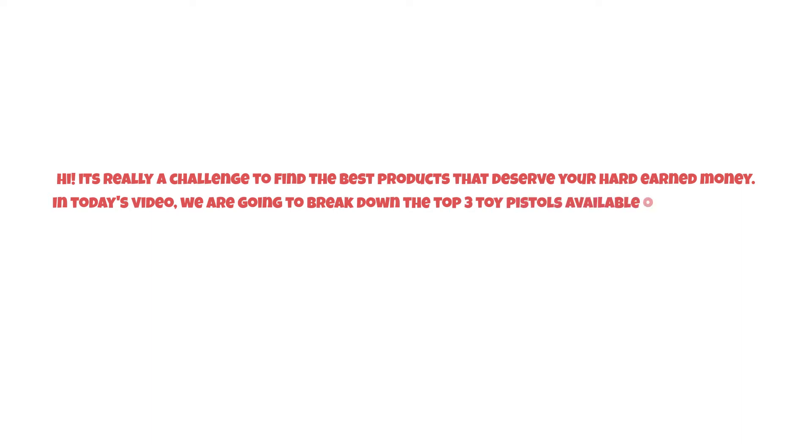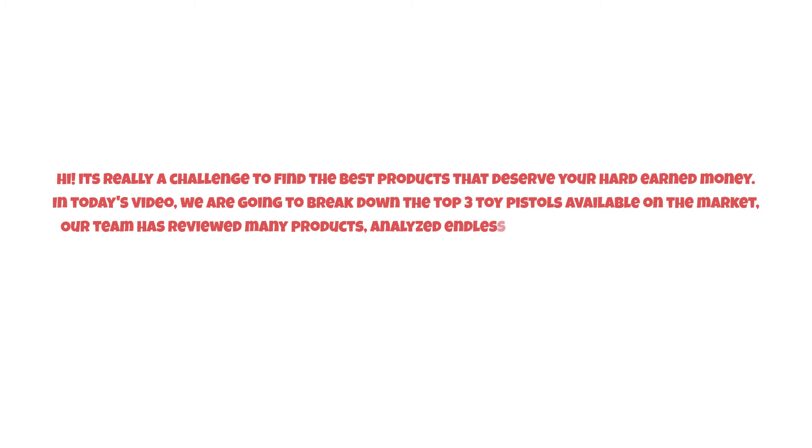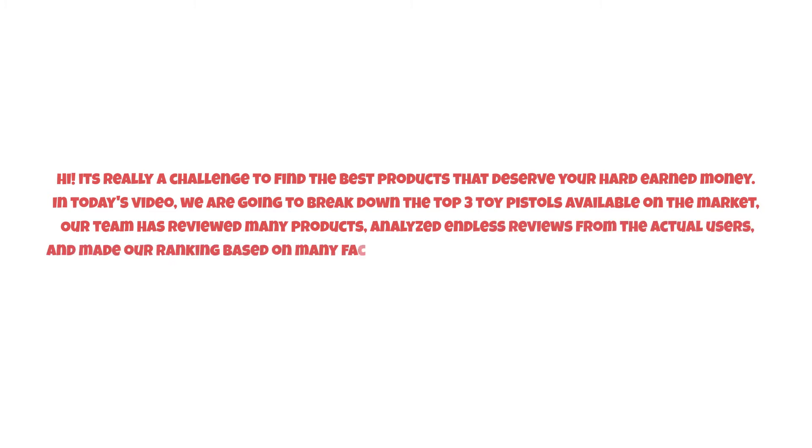It's really a challenge to find the best products that deserve your hard-earned money. In today's video, we are going to break down the top three toy pistols available on the market. Our team has reviewed many products, analyzed endless reviews from actual users, and made our ranking based on many factors such as price, quality, durability, performance, and the manufacturer's reputation.